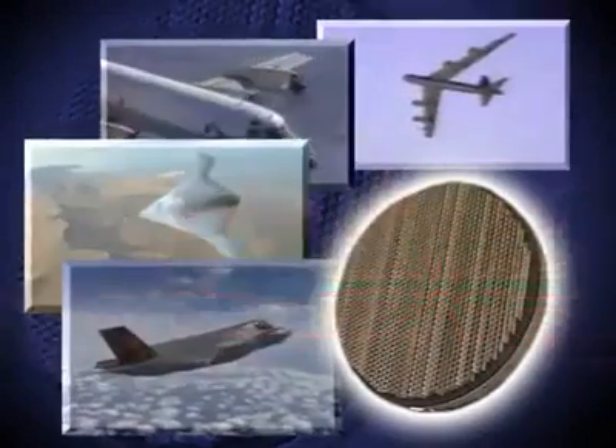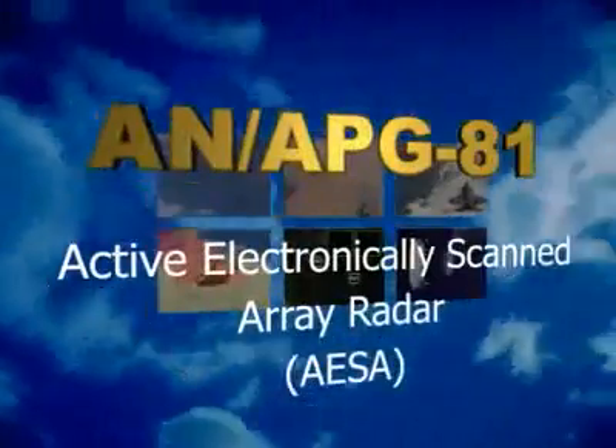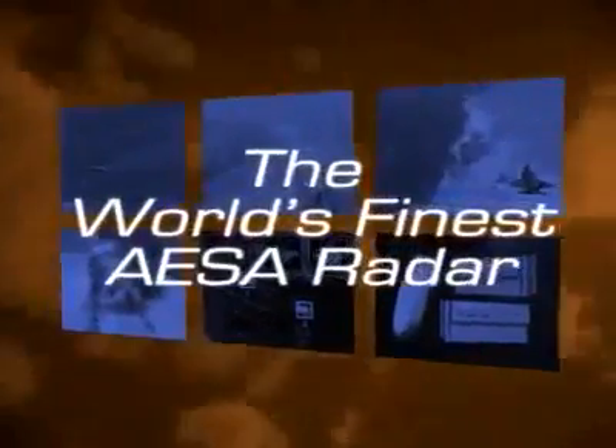The revolutionary APG-81 AESA radar delivers air-to-air, air-to-ground, maritime, electronic warfare, and combat identification with outstanding reliability. Multi-functional, stealthy, dependable — the world's finest AESA radar. Northrop Grumman.